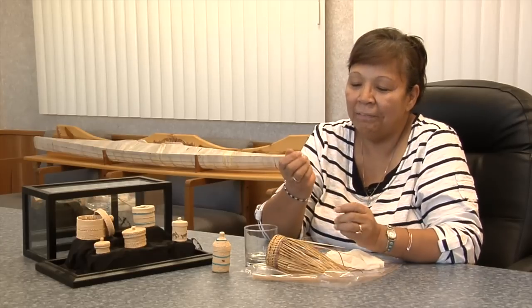Sometimes when I'm weaving I just go back in time and I can imagine the ladies sitting around telling stories and weaving. I mean, I'm back in time with them when I do this kind of work.